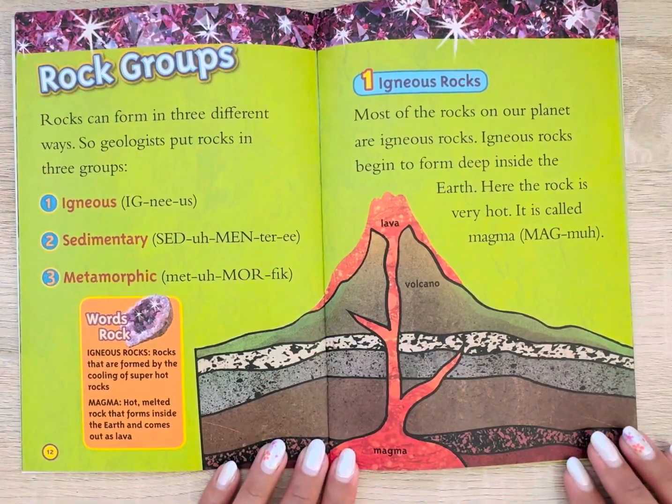Rock groups. Rocks can form in three different ways, so geologists put rocks in three groups: number one, igneous; number two, sedimentary; number three, metamorphic.